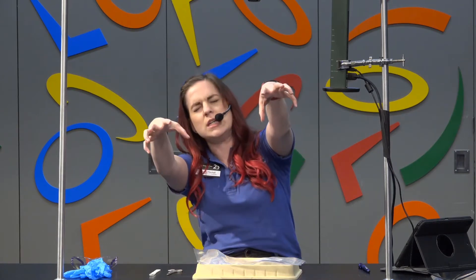Hey, everyone. Welcome back to Exploration Place in the Kemper Creative Learning Studio. My name is Victoria, and today we're going to learn about brains, as you might have seen from our earlier video on Facebook.